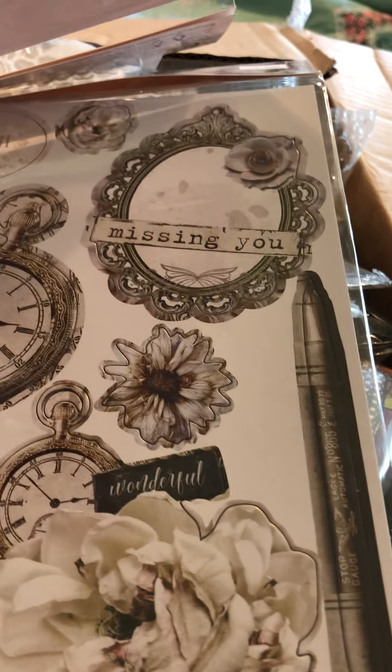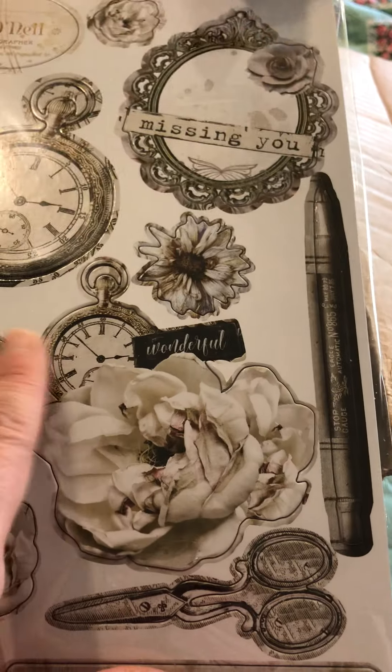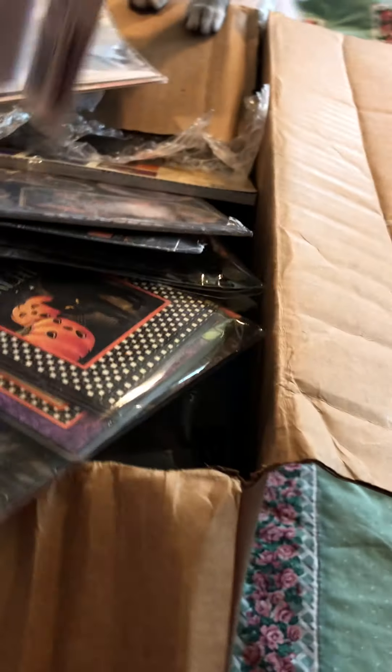And look at these. Isn't this stunning? Oh my goodness. I've been wanting to do some crafting so bad. Oh my god, I love the scissors there. Isn't that pretty? And the watches and stuff. Truly beautiful.